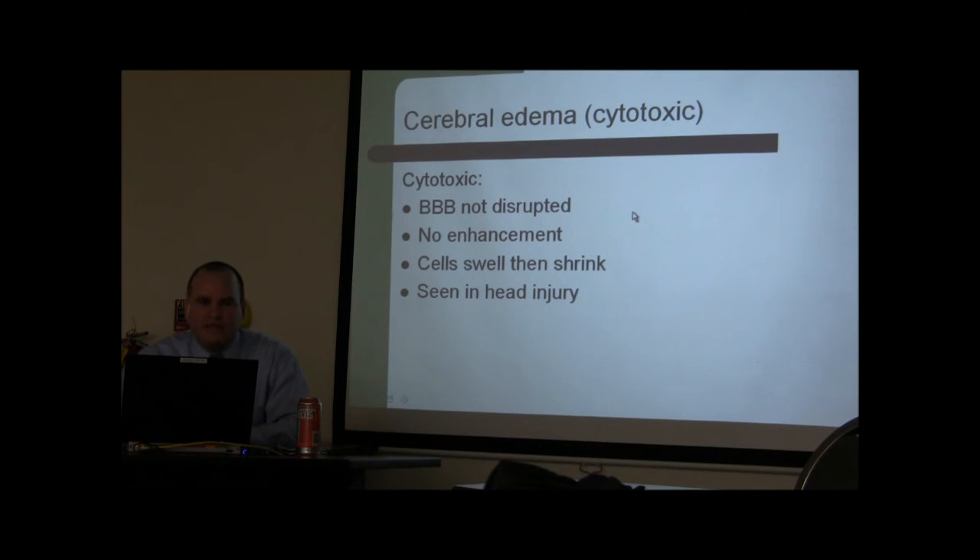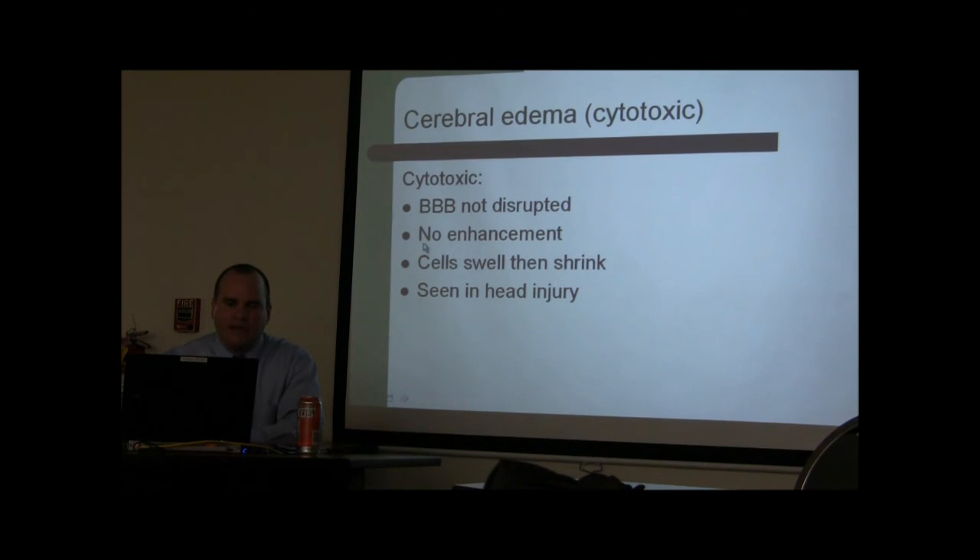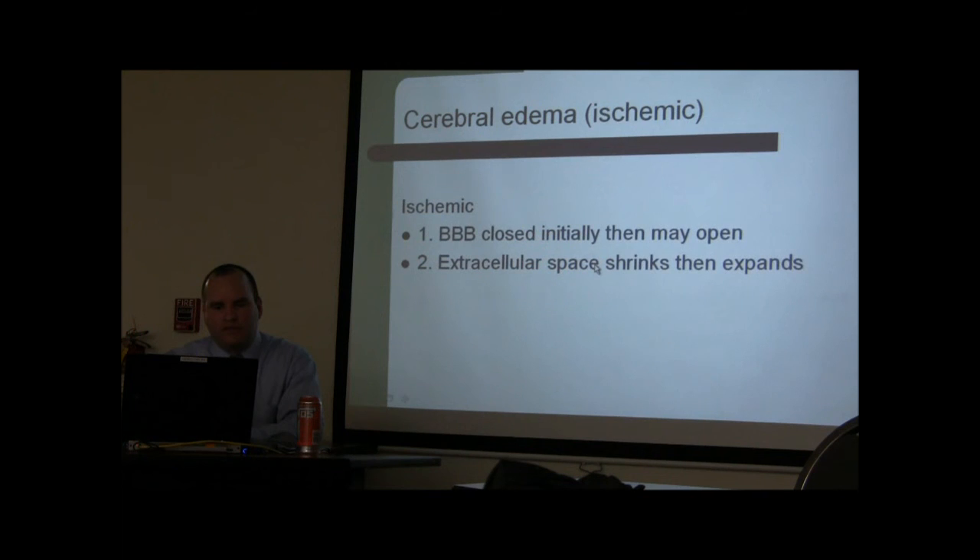Cytotoxic edema is usually from head injury. The blood-brain barrier is not disrupted, so there is no enhancement on MRI — only T2 changes showing swelling; the cells swell and then shrink. Ischemic edema, seen in stroke, involves a closed blood-brain barrier that opens as cells begin dying. The extracellular space shrinks, then expands as the stroke progresses and cells die.